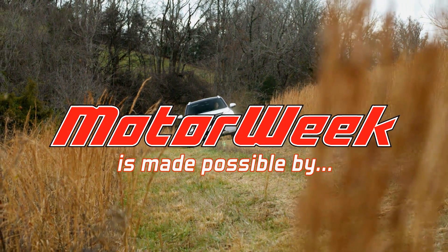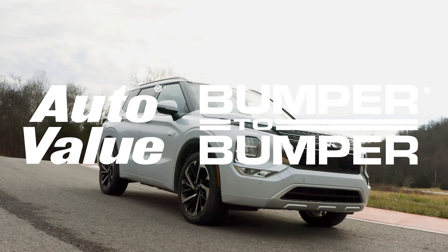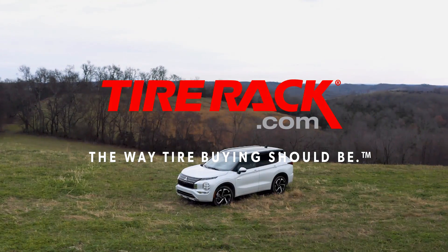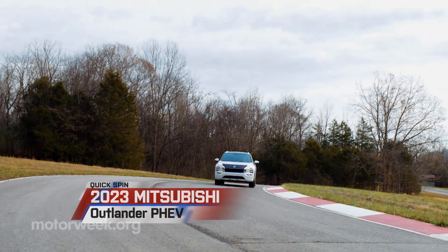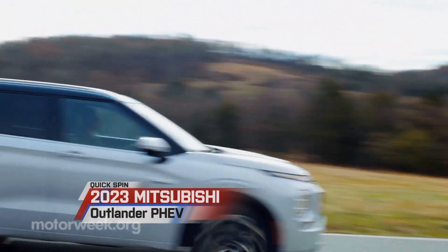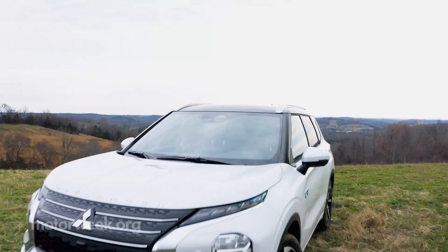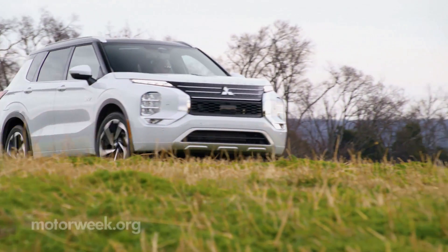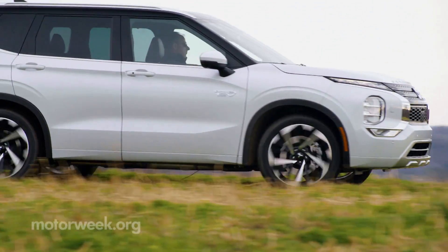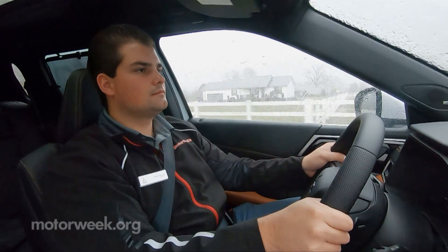Motor Week is made possible by Lucas Oil, Auto Value and Bumper to Bumper, and TireRack.com. The Mitsubishi Outlander seems to find new ways to impress us every time we hop in one. For 2023, it's the long-anticipated plug-in hybrid version that sees the biggest jump forward. So we made a jump of our own down to Franklin, Tennessee to get behind the wheel.